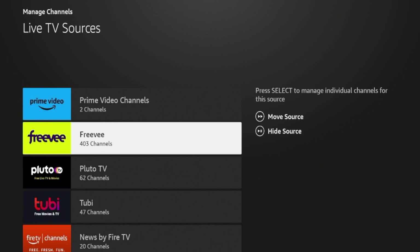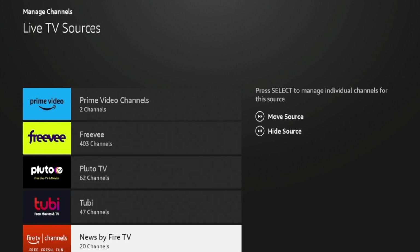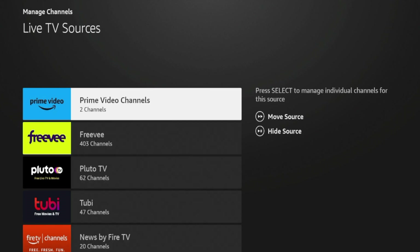If I click Manage Channels, you can see which sources are working right now on this electronic program guide. I have over 400 channels from Freebie, 62 from Pluto TV, 47 from Tubi, 20 from the News by Fire TV app, and also two from Prime Video. Now let's say I want to add another application and add more live channels to this electronic program guide.